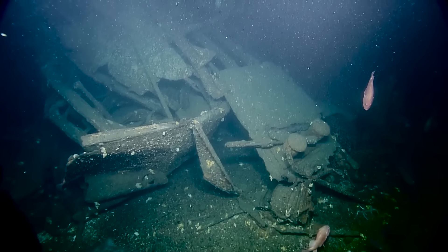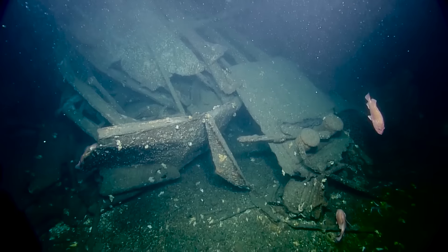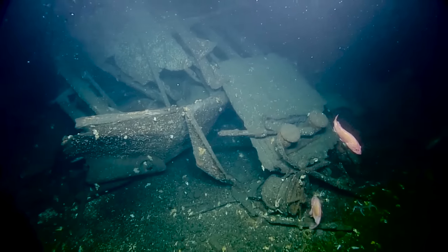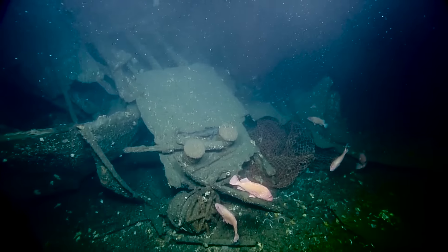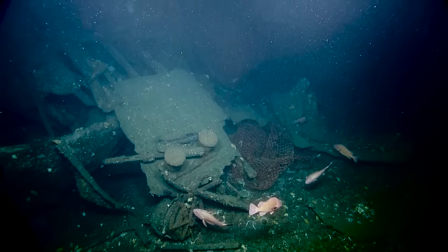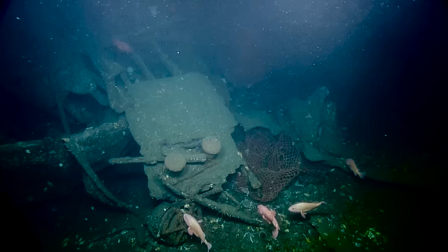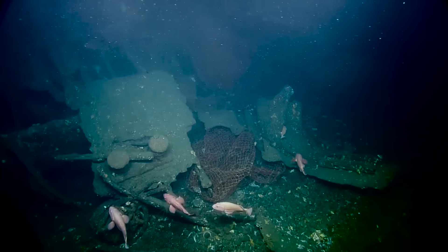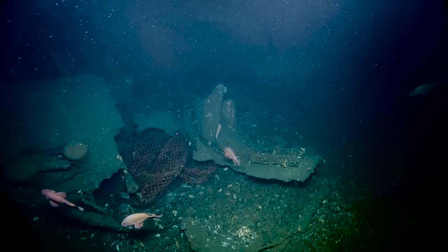We don't see any sign of the screw, and the question has also been raised because the reports are that the torpedo hit in the vicinity of cargo hold number four, which is further aft, and we're clearly seeing a blast hole at number three. Did the torpedo actually hit further forward, or could there have been two torpedoes? Looking at this wreckage stern and the degree of damage we're seeing, we're just trying to get some idea of whether or not there may have been something more to this.